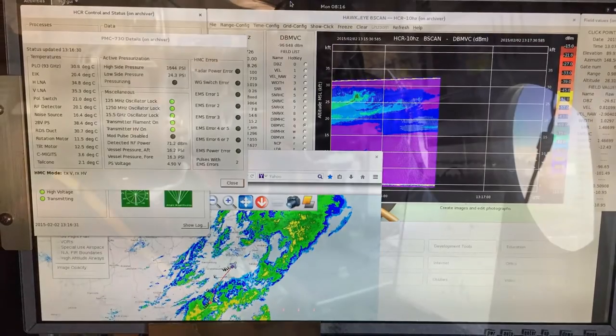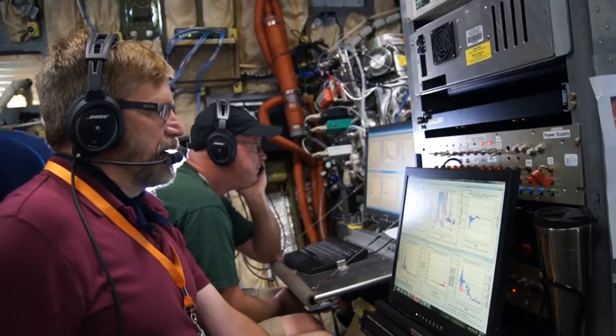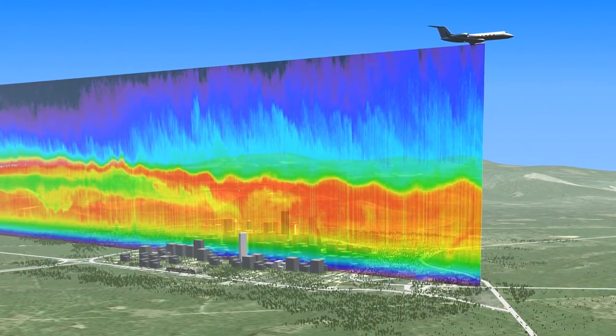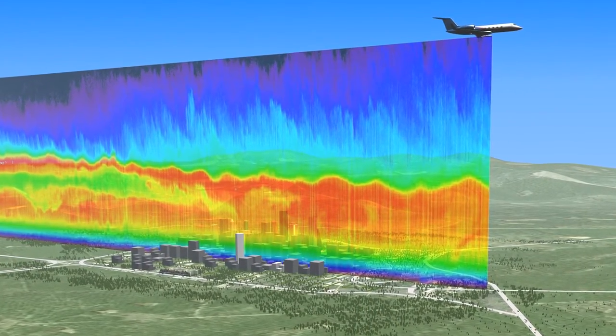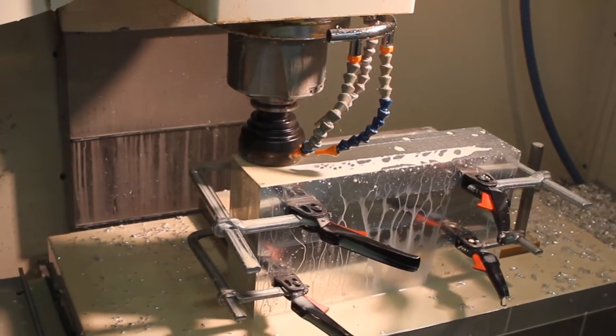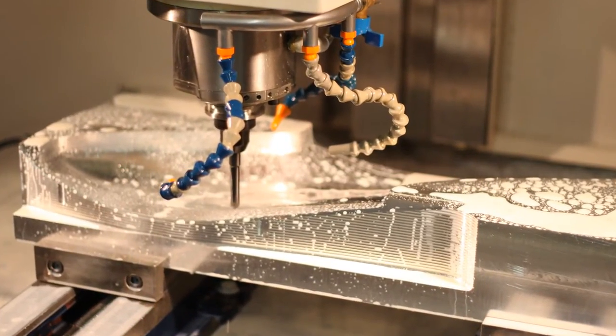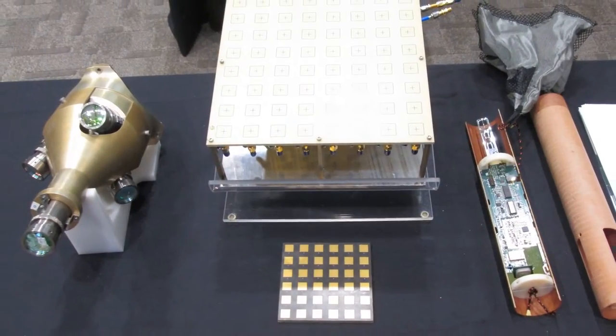We all have the same big picture. We're trying to get to the same goal. The scientists have ideas they would like to accomplish — events they'd like to capture. They just don't know how to capture them. So having them convey what they want to the engineering side, the engineers can grasp what they're saying and try to make an instrument capable of taking those measurements.